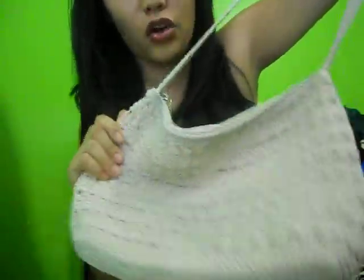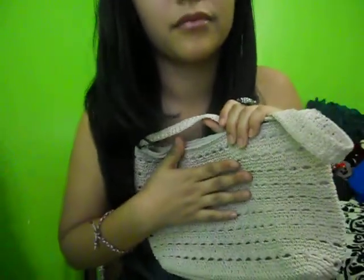Hey guys, today I'm just going to do a quick outfit of the day. I'm going to use this bag — it's cream colored, it's like crocheted. Yeah, I think that's what you call it.